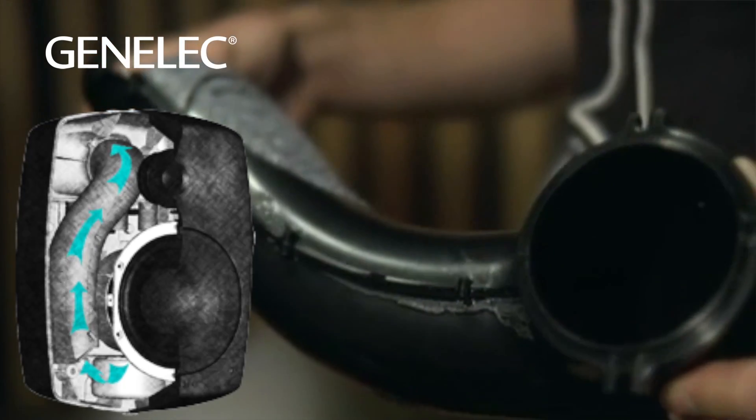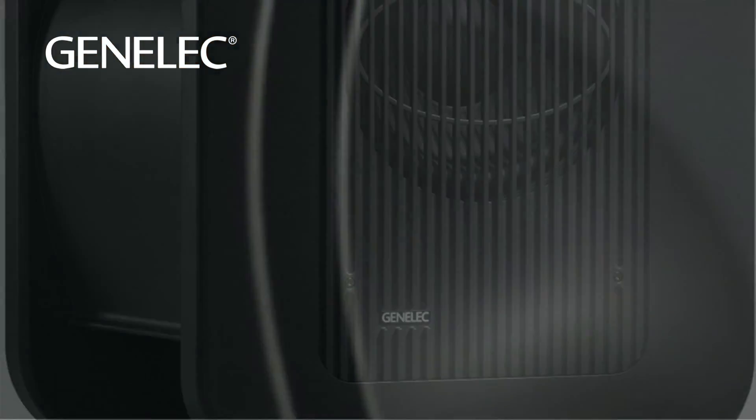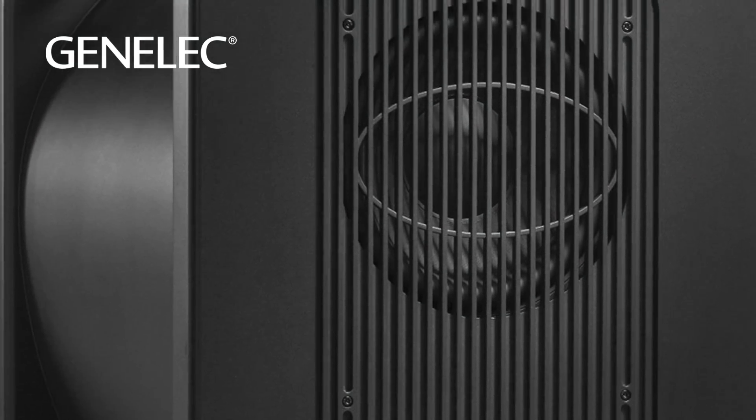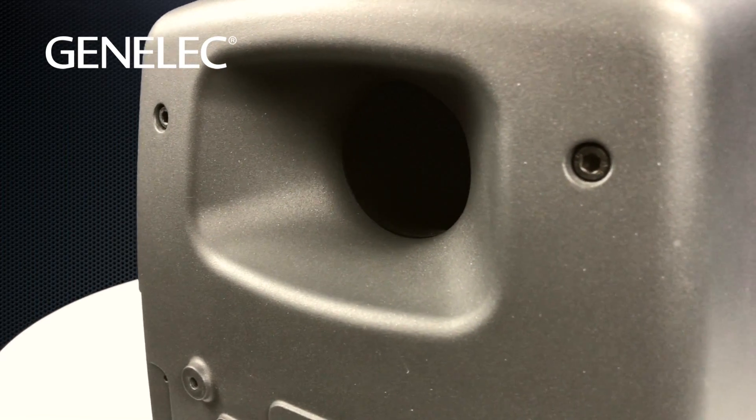The reflex port was designed on the same airflow physics and offers the same benefits as the Genelec LSE subwoofers. To allow for a larger waveguide, it was essential that the port be placed in the rear of the speaker.